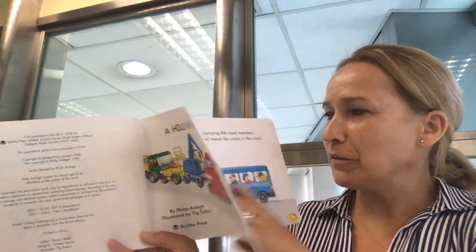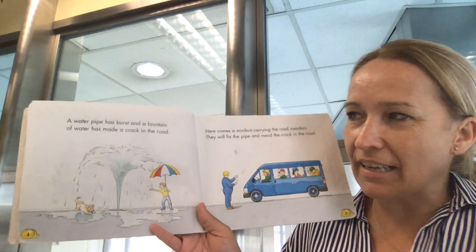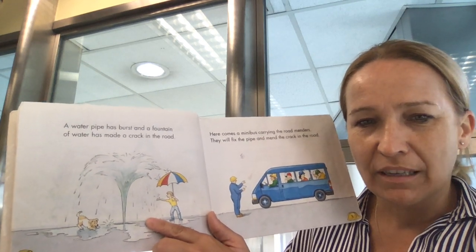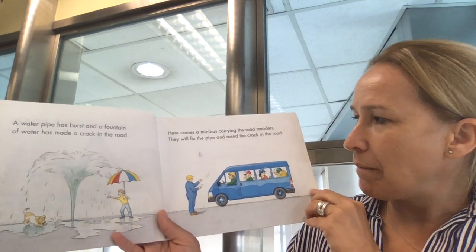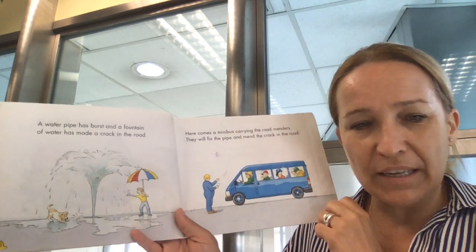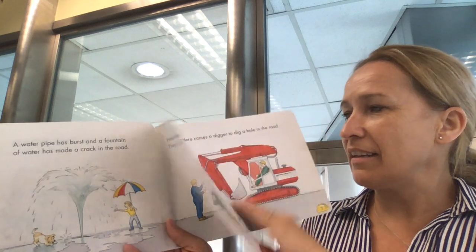A hole in the road. Oh no, a water pipe has burst and a fountain of water has made a crack in the road. Here comes a minibus carrying the road menders. They will fix the pipe and mend the crack in the road. So they're going to come and fix the pipe which is underneath and fix the crack in the road.